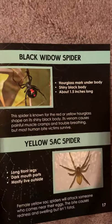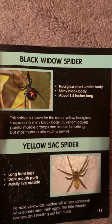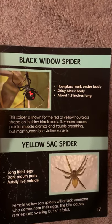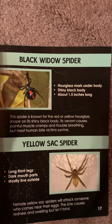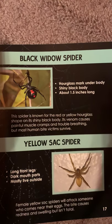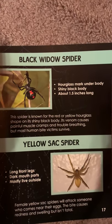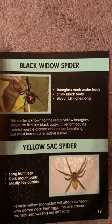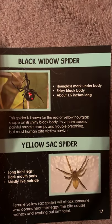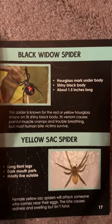Black Widow Spider. This spider is known for the red or yellow hourglass shape on its shiny black body — about 1.5 inches long. Its venom causes painful muscle cramps and trouble breathing, but most human bite victims survive.